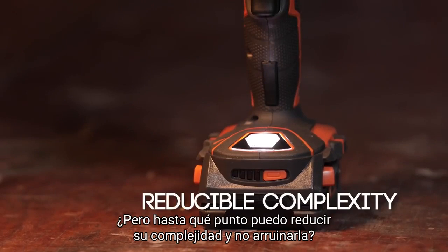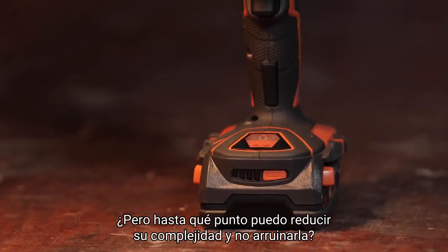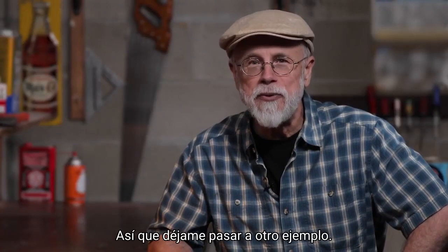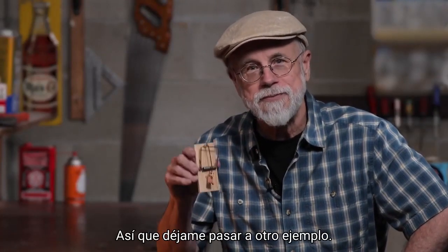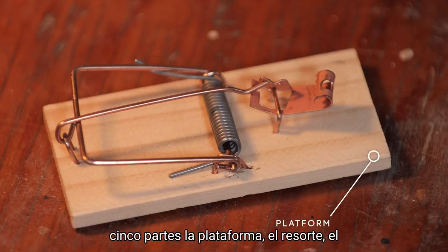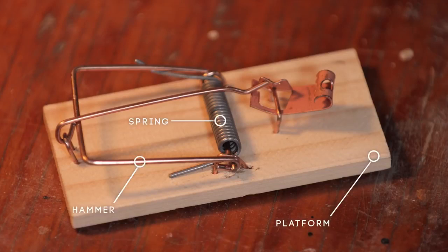But how far can I reduce its complexity and not ruin it? Let me move to another example: this mousetrap. The complexity of this machine entails five parts: the platform, the spring, the hammer, the holding bar, and the catch.